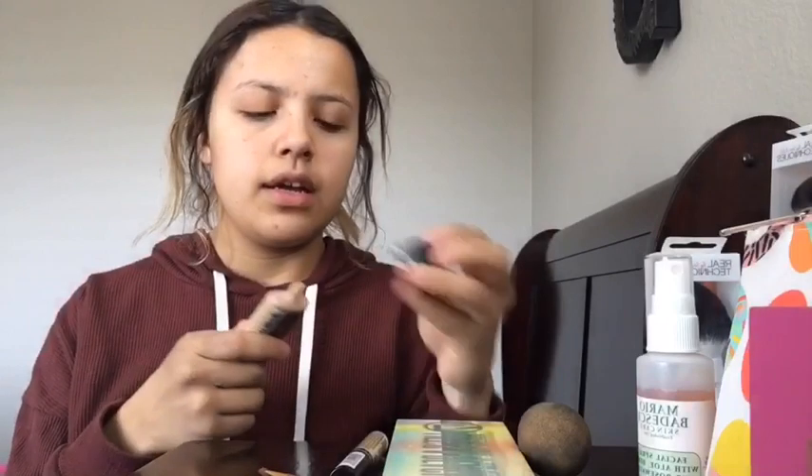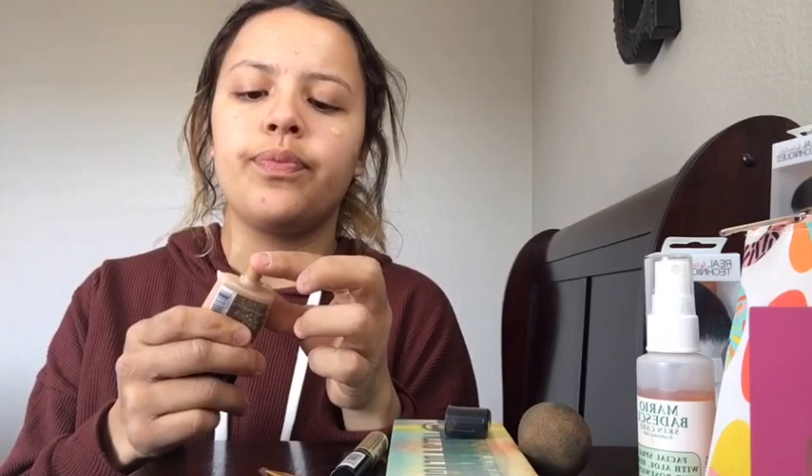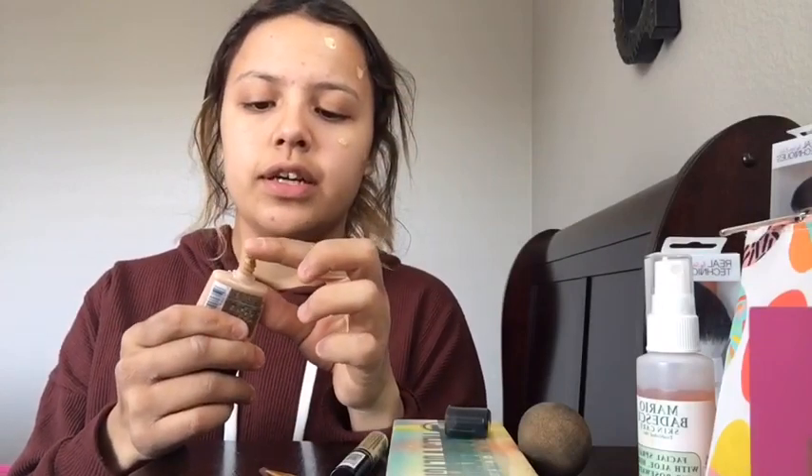I'm gonna apply this to my finger and just dab it all over my face. As you can tell it's dark because I use a dark color — I'm like a cashew. So just put it all over my face, and then it's time to blend. I'll use this sponge to blend it. You can see it's already blending. Okay, so now that my foundation is blended...